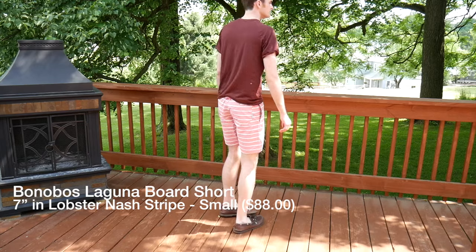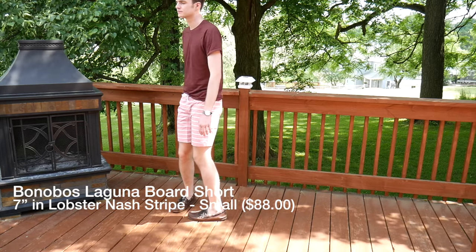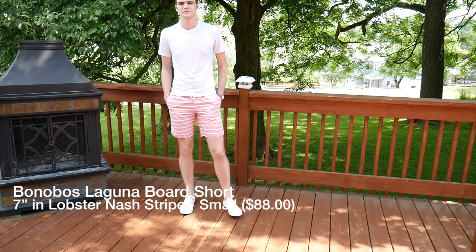The seven-inch inseam is what I'm wearing here, and I think they're a fantastic fit. But they also offer a nine-inch inseam and a five-inch inseam — essentially any size that's going to fit you. You just order your waist size, choose the length, and I think they're some of the best shorts you can get.